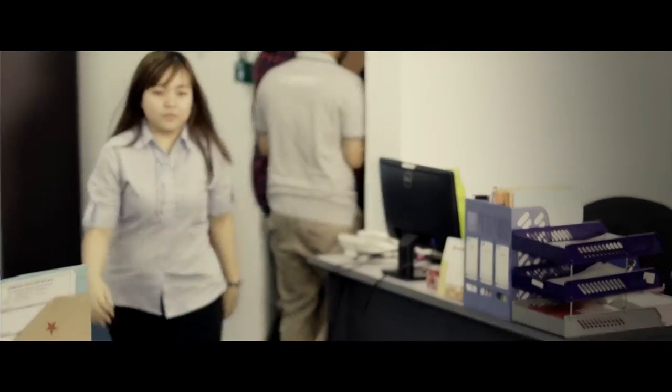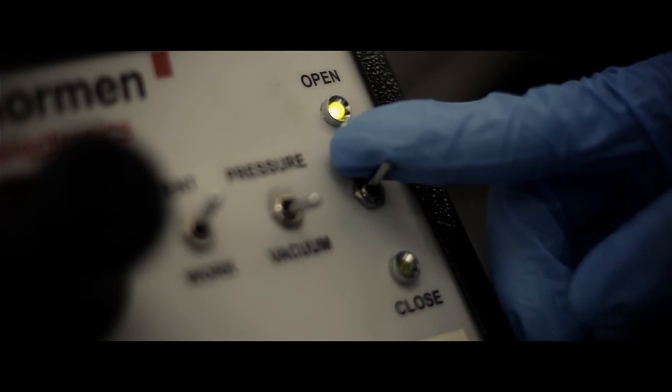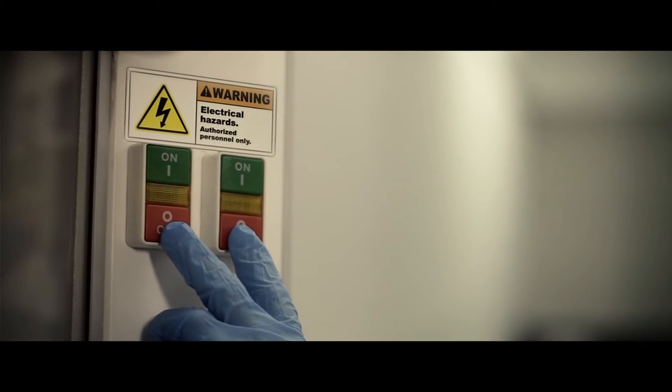All personal belongings should be left behind. Staff should observe procedures and instructions with regards to isolating or shutting down equipment or services that are currently running, as long as it is safe to do so.